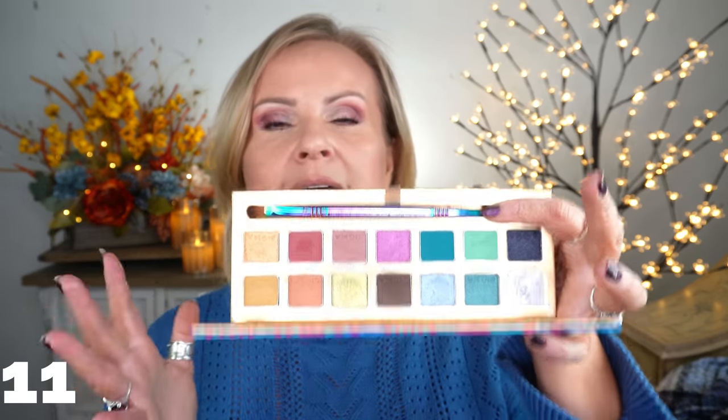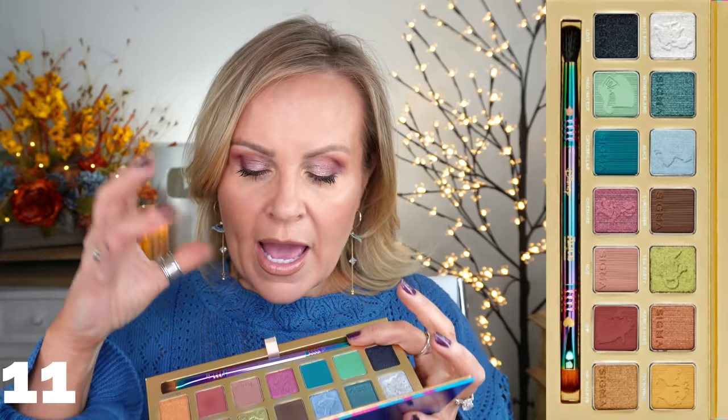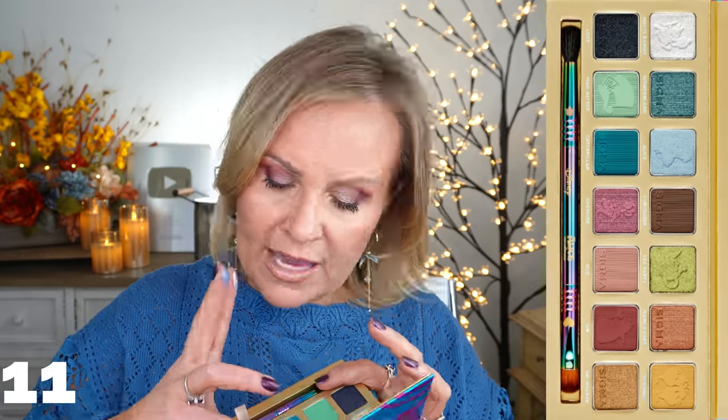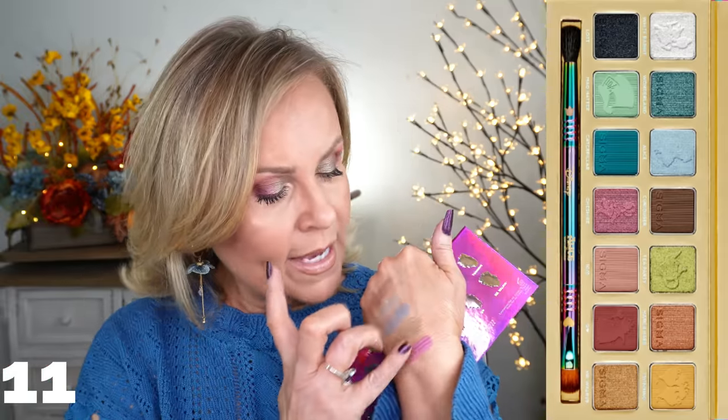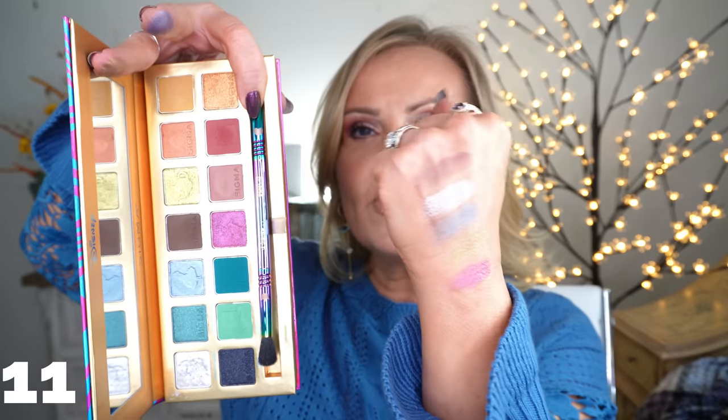Sigma has their own store on Amazon and the new Alice in Wonderland palette is up there now — they did send this to me. I love this palette and I love the Cinderella one too. The quality is so good on both. You can do a very neutral look or go for pops of color. The mattes are so silky and buttery — they go on my crepey eyelids like a dream. The formula on both mattes and shimmers blends beautifully, and the packaging is just so much fun.